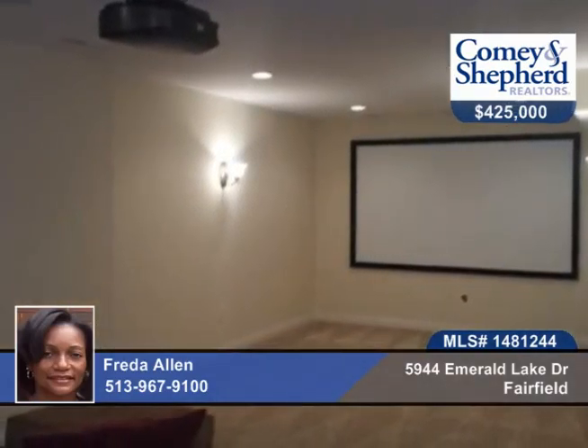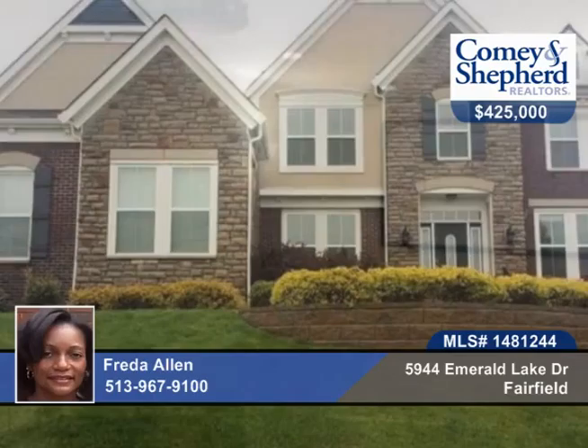There's a granite counter that will be added by the seller. Call today for a special showing with Frida.